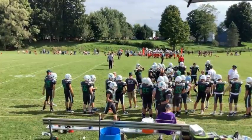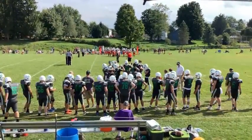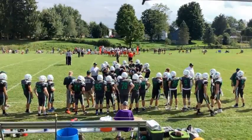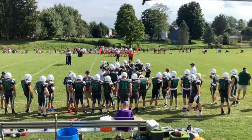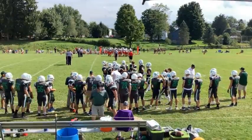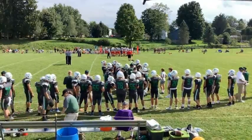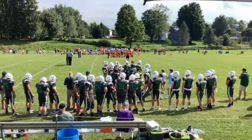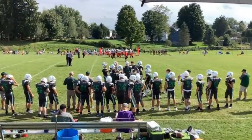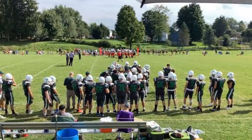Coverage of Wolfpack football on the Channel 98.9 Corey Federal Credit Union Sports Stream is provided in part by Arlene's Dutch Kitchen at 104 East Main Street in Sherman. Arlene's offers breakfast, lunch, dinner, and Amish-style baked goods. Call them at 716-234-4002. Find them on Facebook. The Channel 98.9 Sports Stream thanks Arlene's Dutch Kitchen for their support of Wolfpack football this year.